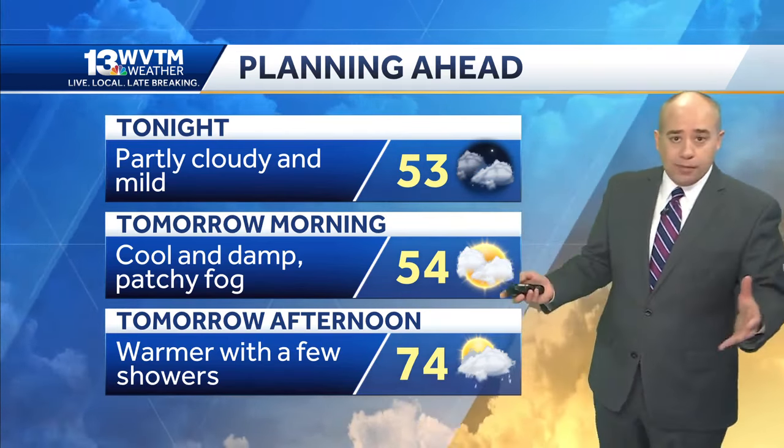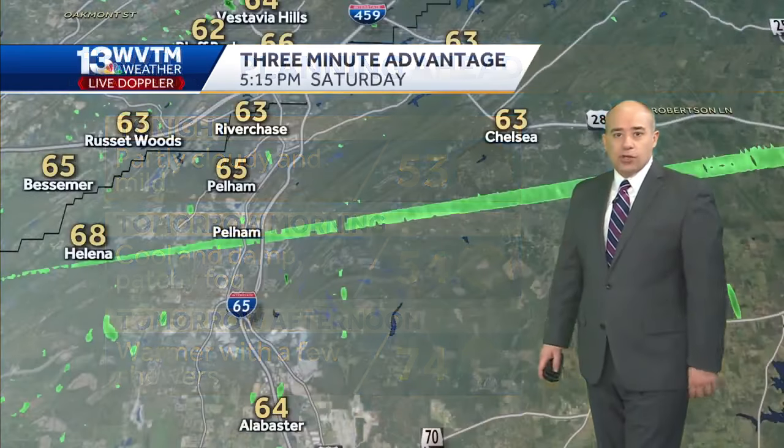And then tomorrow afternoon, Sunday, warm. But some isolated showers will develop here and there.